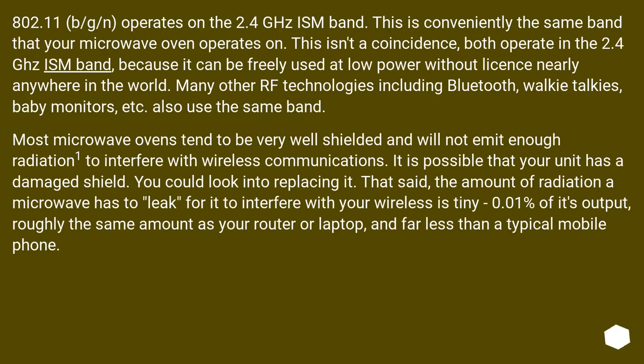802.11 B/G/N operates on the 2.4 GHz ISM band. This is conveniently the same band that your microwave oven operates on. This isn't a coincidence — both operate in the 2.4 GHz ISM band because it can be freely used at low power without a license nearly anywhere in the world. Many other RF technologies including Bluetooth, walkie-talkies, baby monitors, etc., also use the same band.